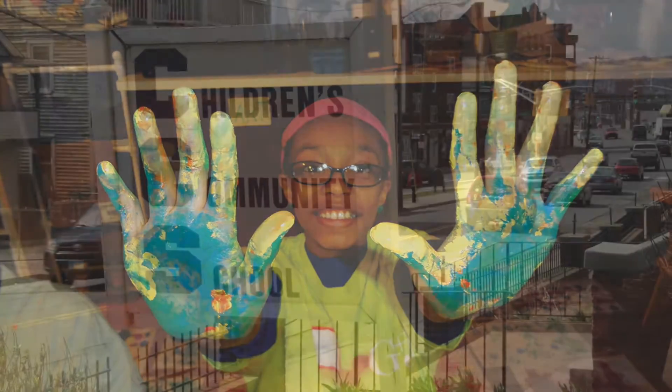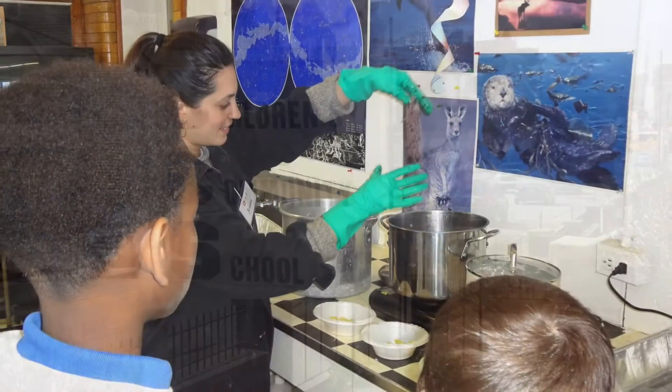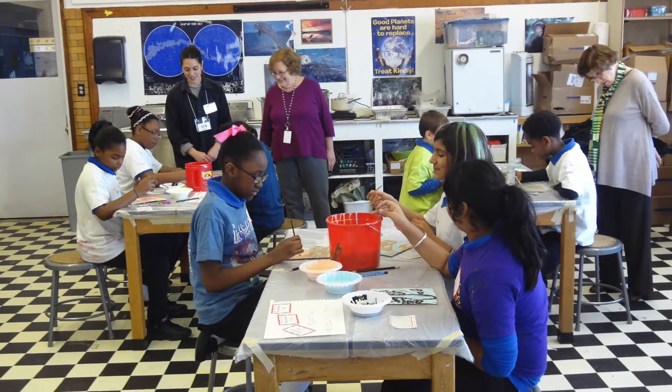Students from Children's Community School in Waterbury, Connecticut worked with teaching artist Jenna Roth to learn about science concepts and vocabulary through art making, design, and engineering.